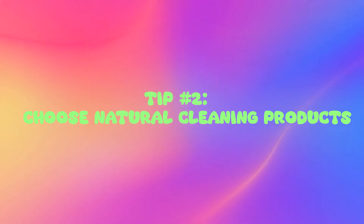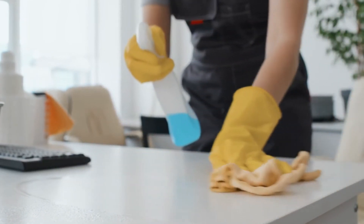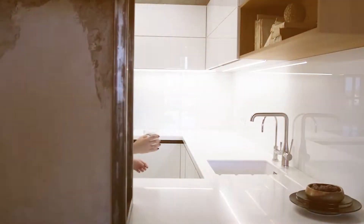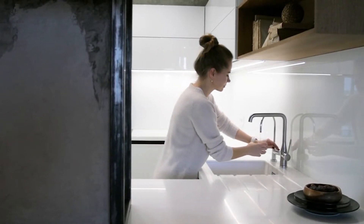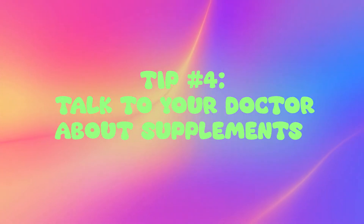Tip number two: choose natural cleaning products. Many conventional household cleaning products contain harsh endocrine-disrupting chemicals. Switch to natural alternatives with ingredients like vinegar, baking soda, and essential oils, or make your own simple homemade cleaners. Tip number three: filter your water. Tap water often contains traces of pollutants like lead, pesticides, and plastic chemicals that may disrupt hormones. Use a high-quality water filter — an under-sink or whole-house filtration system is ideal, but even a simple faucet-mounted filter is better than nothing.